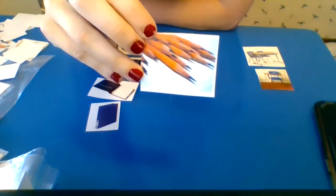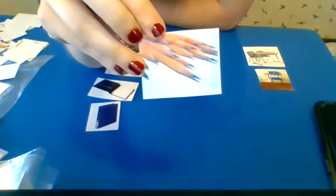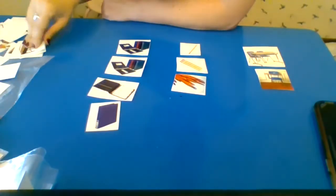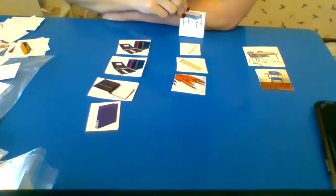What is it? Is it a binder, pencil, or desk? These are pencils, right — I'm going to put them right there. What is it? Is this a binder, pencil, or desk?